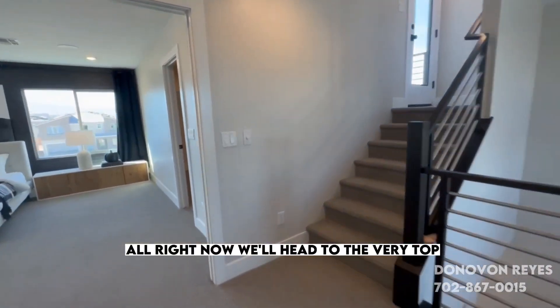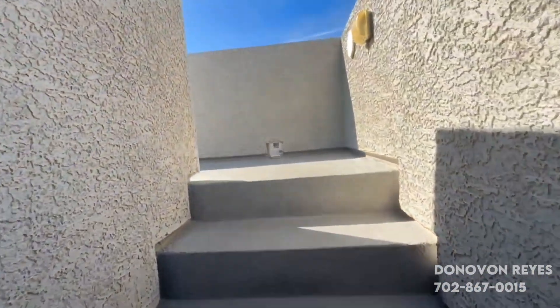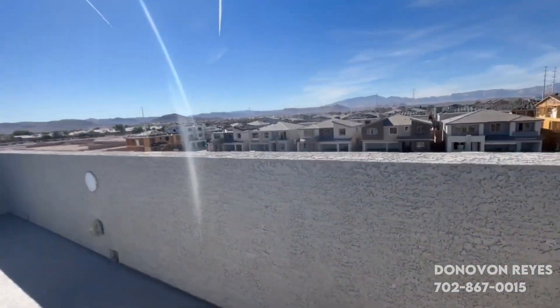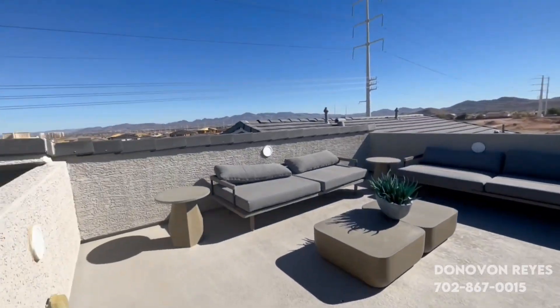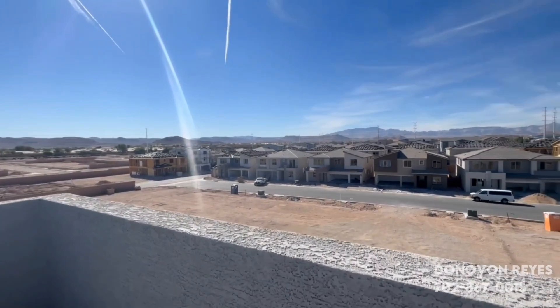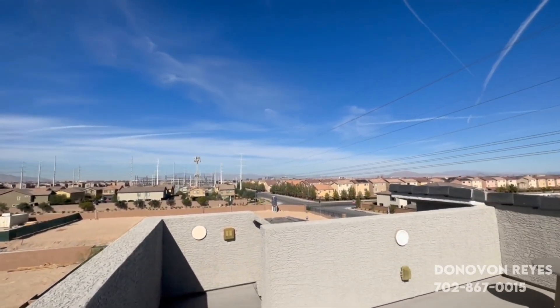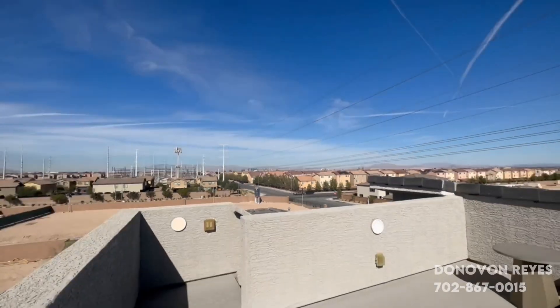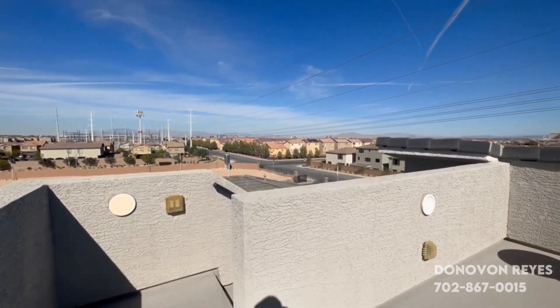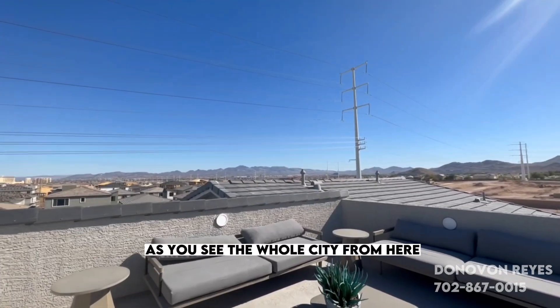Now we'll head to the very top. Nice rooftop deck. Some electrical and lighting, water spigot. And the view of the strip — you can see the whole city from here.